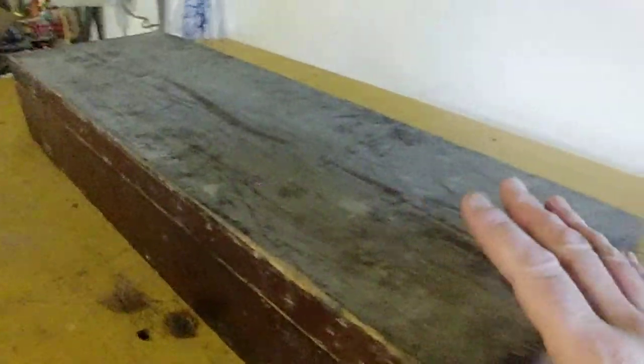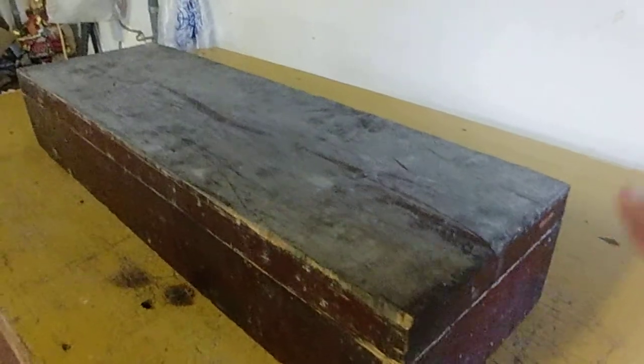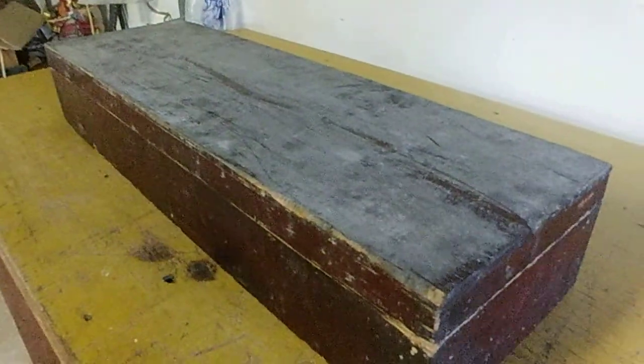I'm going to clean all this. This dust — it's actually been in storage, not outside. But due to all the years it's been there, it's caked on. I'm going to have to figure out a way to clean all this.